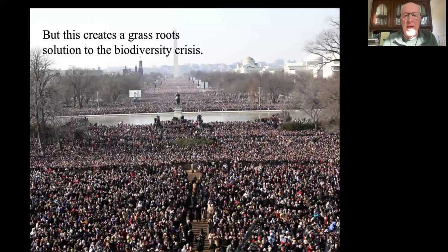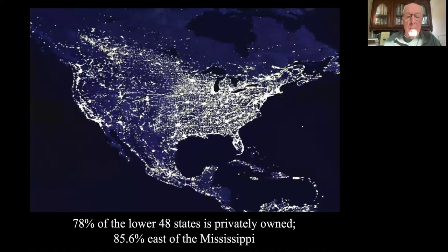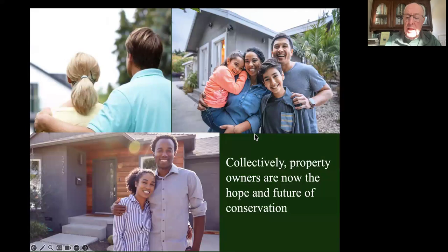But it also creates a grassroots solution to the biodiversity crisis. There are millions and millions of people who can act on property they own, or volunteer to help on property they don't own. Most of the country - particularly the lower 48 states - is privately owned: 78% of the country, and 85.6% of the country east of the Mississippi. Which means collectively, property owners are now the hope and future of conservation, because if we don't practice conservation on private property, we're going to fail. And we can't afford to fail.